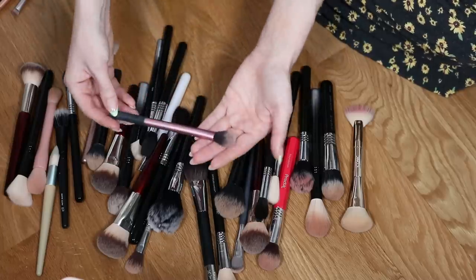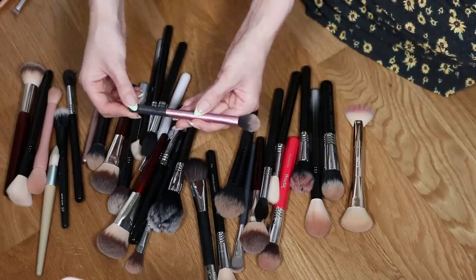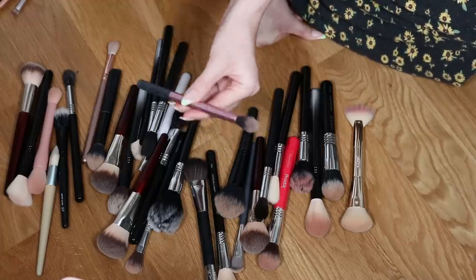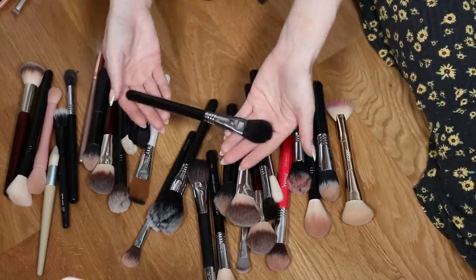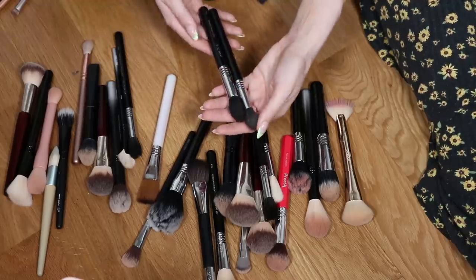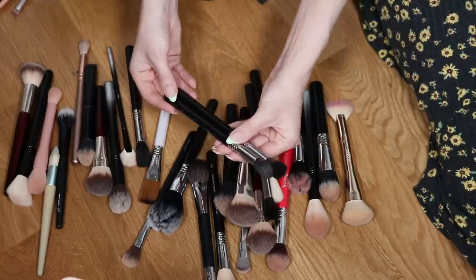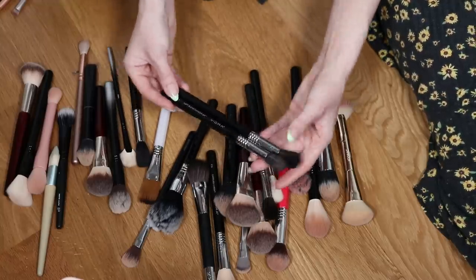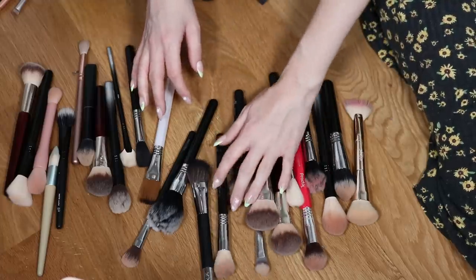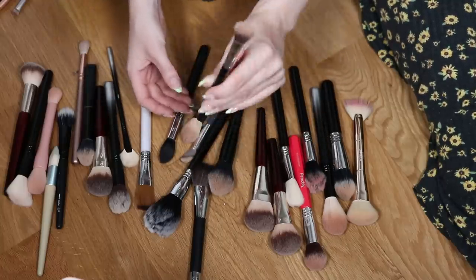I'm going to declutter the Real Techniques setting brush — so sad, I've had this forever. It'll get a very thorough clean before I pass it on; maybe my roommate will want it as a highlighter brush. I love the Sigma Skin Perfecter as a setting brush — keeping that. I have multiple Sigma Soft Blend Concealer brushes — keeping one, decluttering one, and decluttering a third because the writing looks different so it must be old. Also decluttering a highlighter brush since I'm not a huge highlighter person anymore.